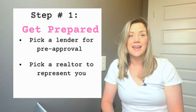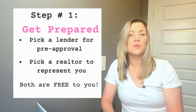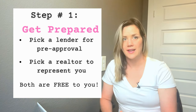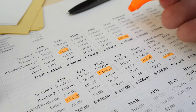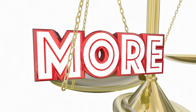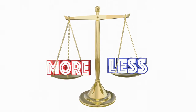Step number one: get prepared. You need two people — a lender and a realtor. They're going to tell you what your budget is, what you can afford, what kind of programs you can qualify for, and what kind of down payment you might need. A lender will also compare what the builder's lender is offering versus what they can offer you and tell you which is the better program.